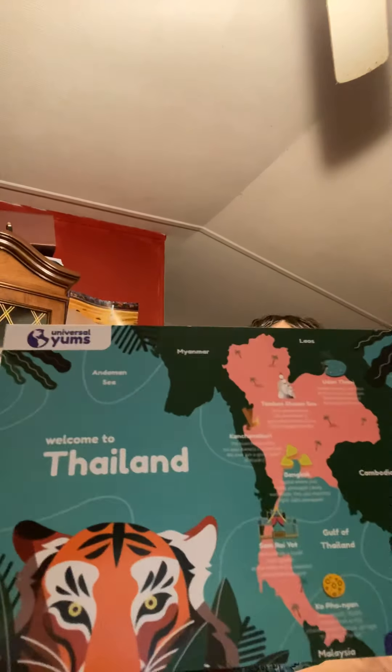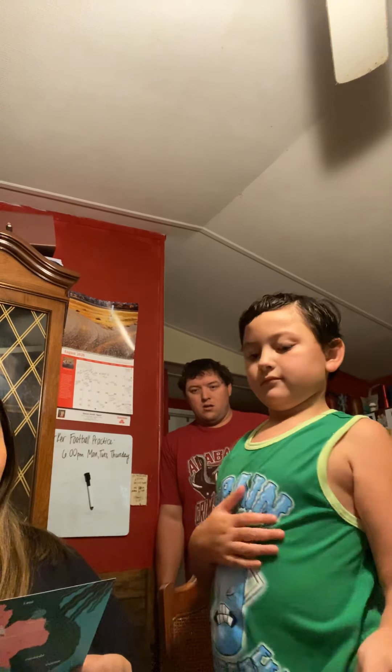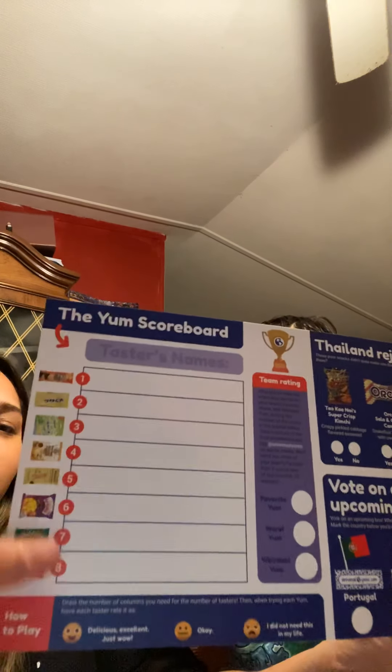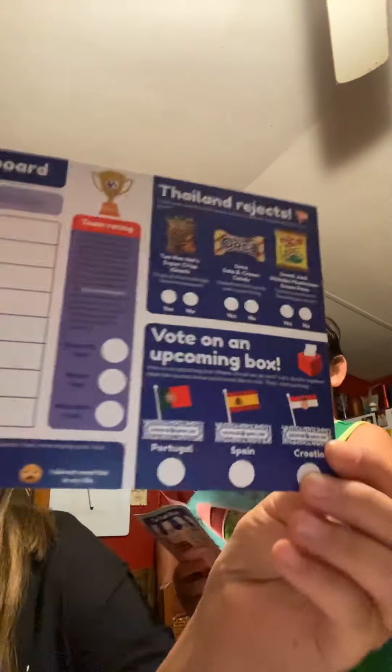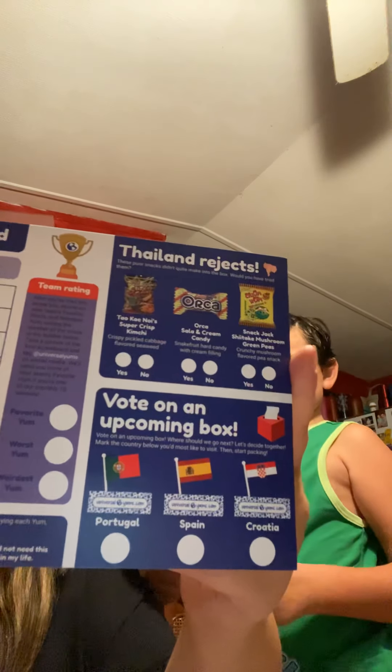It says 'Welcome to Thailand' and has all the different things. It's got the YUM scoreboard — a little map talking about all the different areas in Thailand. The scoreboard has tasters' names, and we're going to put our names and rate the ones we liked and didn't like. It's basically a rating card.